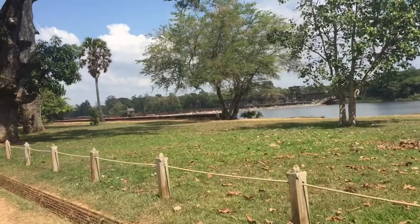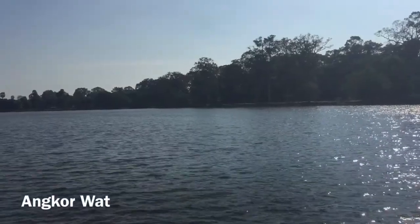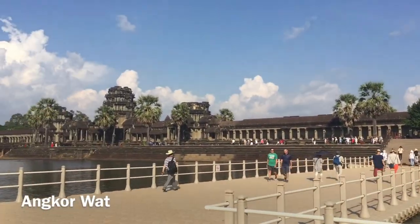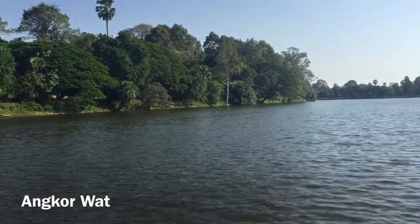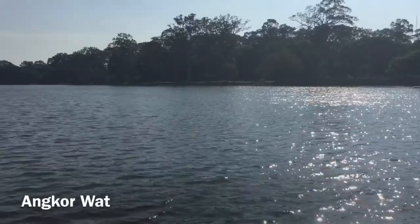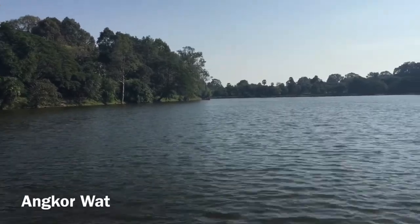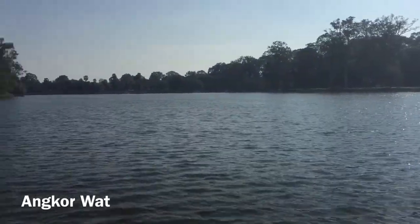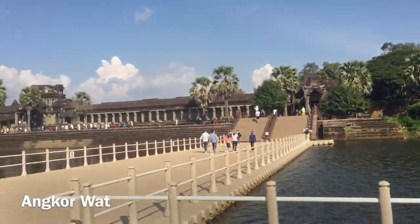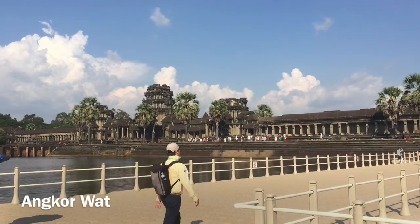Here we are. So today the first temple we're visiting is the largest one — Angkor Wat. The first thing we see is this huge moat, which is just as big a feat of engineering as the actual temple itself. It's two football pitches wide, 1.3 kilometers long by 1.5 wide. Amazing. All of this was dug out by hand, or whatever machines they invented at that time. In the center of the moat here — this is Angkor Wat, the biggest temple in the area.